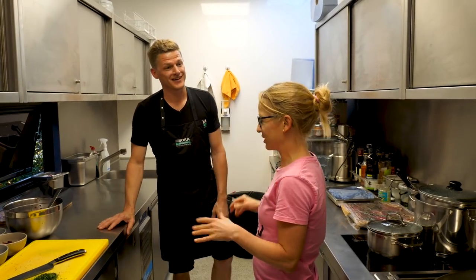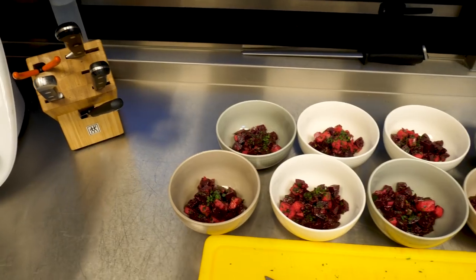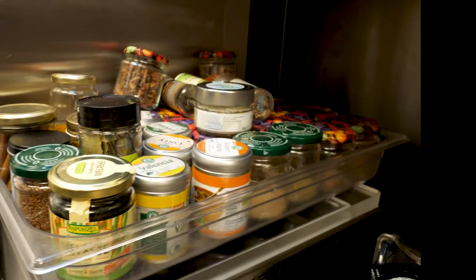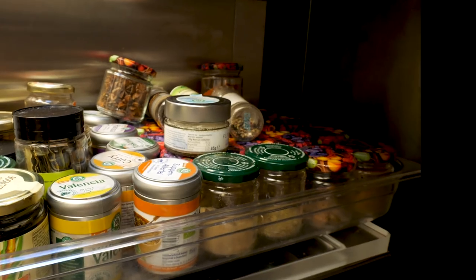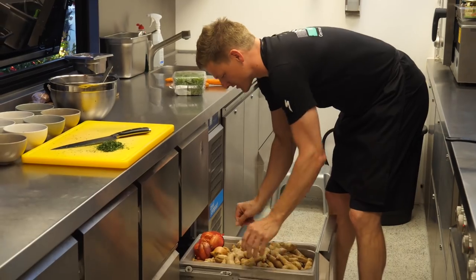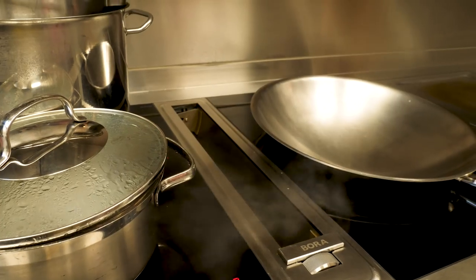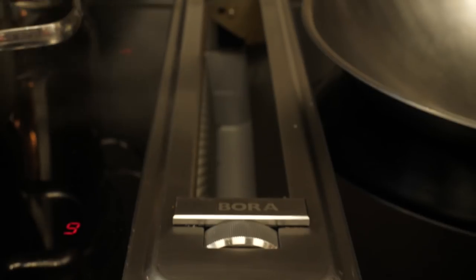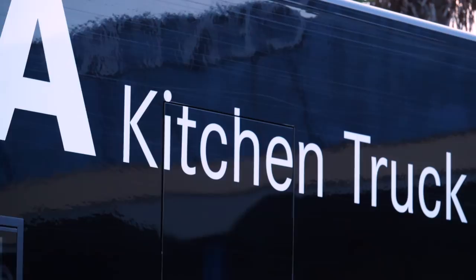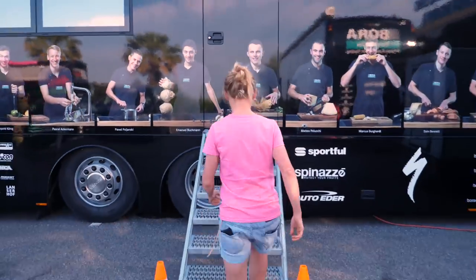Thanks, Silvio, for letting me into your kitchen. I can see you're in the middle of making dinner — it's a bit of a stressful time, I imagine. Wish I had you as my cook. We were gently encouraged to leave the kitchen truck because the Bora team chef was getting a little tetchy about approaching dinner time. And they do say: if you can't stand the heat, get out of the kitchen. Anyway, I hope you enjoyed this fascinating kitchen truck tour. If you'd like to see some other GCN bus tours, why not check out our whole list? We'll see you next time.